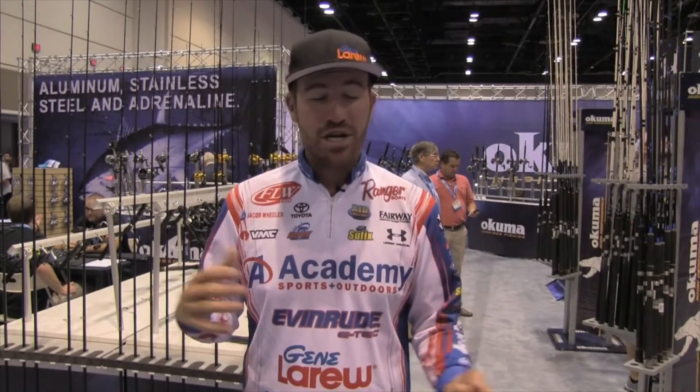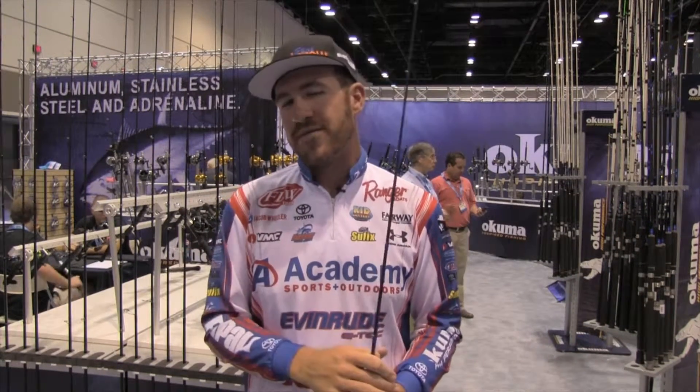Hey Bass Angler Magazine readers, Jacob Wheeler here, iCast 2015. I want to talk to you about a little tip on topwater fishing.